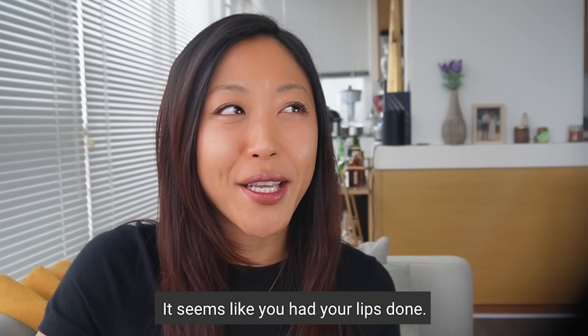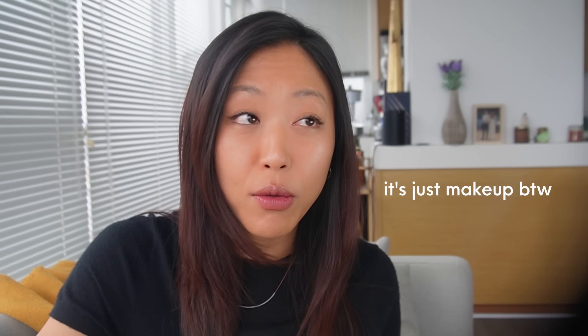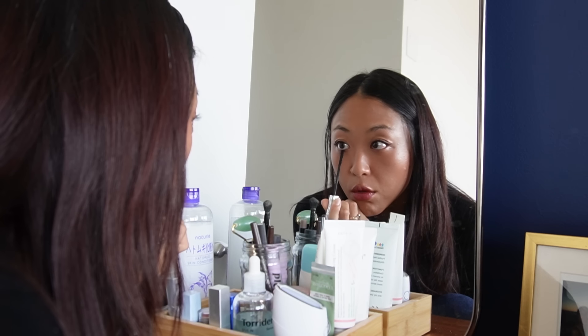Hello! I received a funny comment recently about getting my lips done and I take that as a compliment, so thank you to whoever left that comment. I also made a few changes to my makeup routine and I've been getting a lot more compliments about my makeup both online and offline since I've implemented these changes. Today I thought we could do a more casual style of video and talk about what these changes are and share some valuable tips.